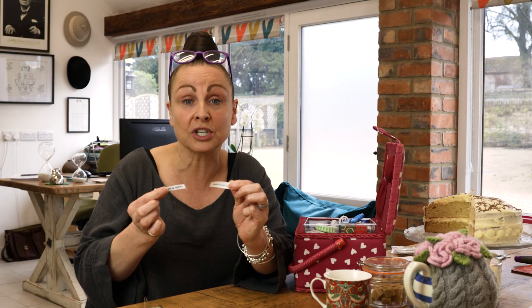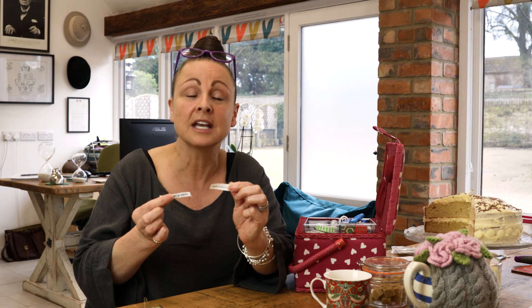Of course, if you have any questions or you want to talk through the options available with these labels, just pick up the phone and talk to us or email us.